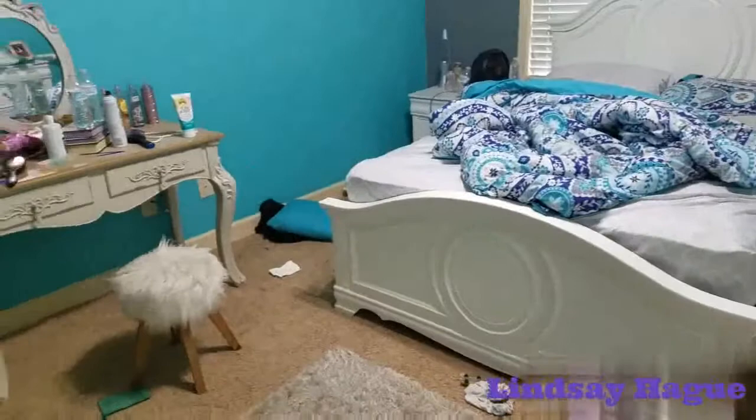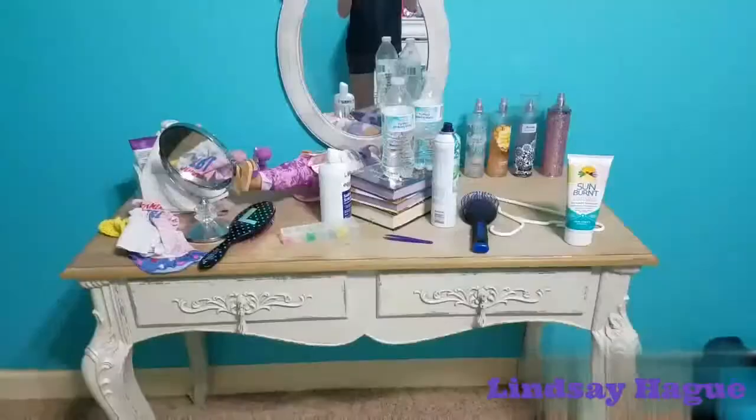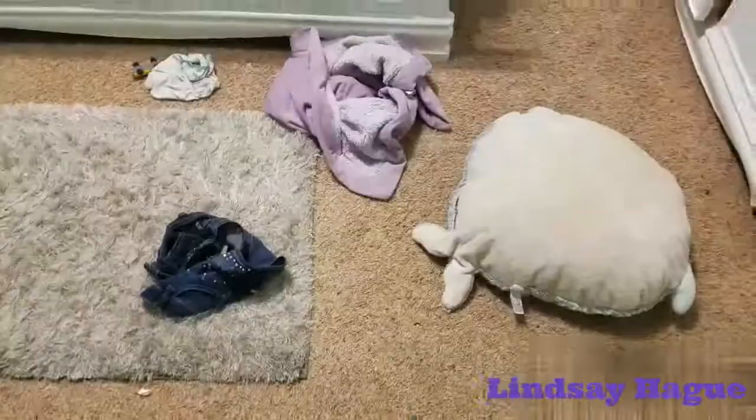As you can see, my room is pretty dirty right now — I kind of let it get out of control. But I'm going to show you in a couple seconds how to clean your room in less than 10 minutes, so let's go. The first thing you're going to want to do is make your bed.